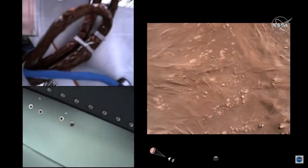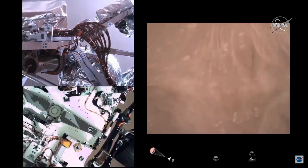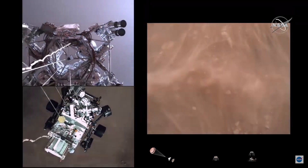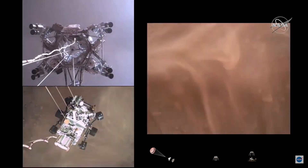Which means we are conducting the sky crane — about to conduct the sky crane maneuver. The sky crane maneuver has started. About 20 meters off the surface.